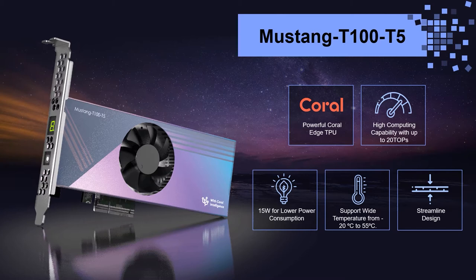The Mustang T100-T5 integrates 5 Coral Edge TPU modules in a compact PCIe card with half-height and half-length form factor, and offers world-class computing speed up to 20 TOPS, with extremely low power consumption of only 15W.